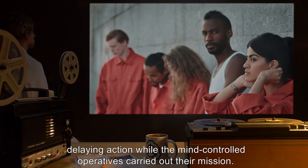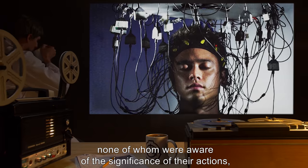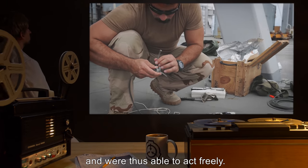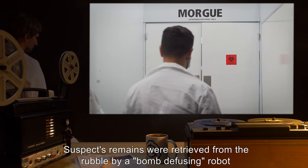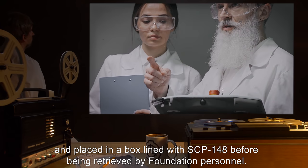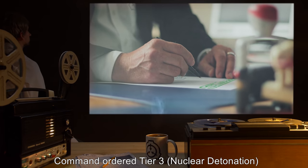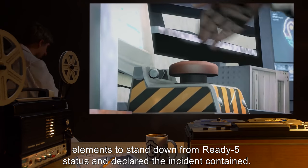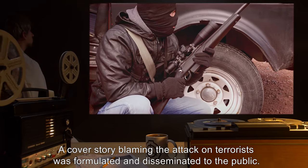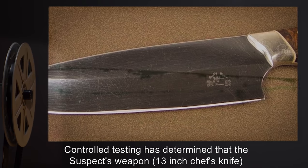The operation was a success. By utilizing multiple personnel, none of whom were aware of the significance of their actions, they were able to act freely without triggering the psychic defense. The suspect's remains were retrieved from the rubble by a bomb-defusing robot and placed in a box lined with SCP-148 before being retrieved by Foundation personnel. Command ordered Tier 3 nuclear detonation elements to stand down from ready-5 status and declared the incident contained. A cover story blaming the attack on terrorists was formulated and disseminated to the public.